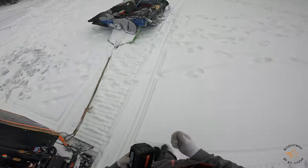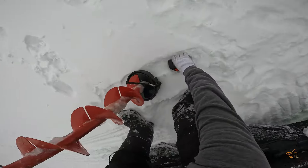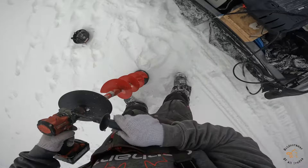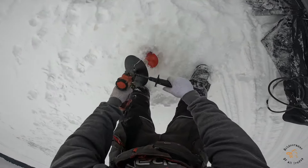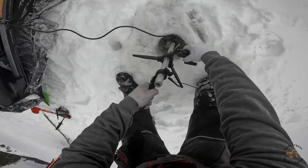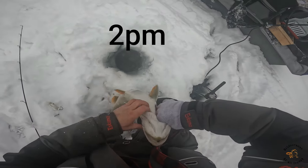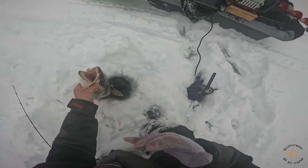That was fun but now let's check how deep it is here. There's an example of what not to do with your battery.